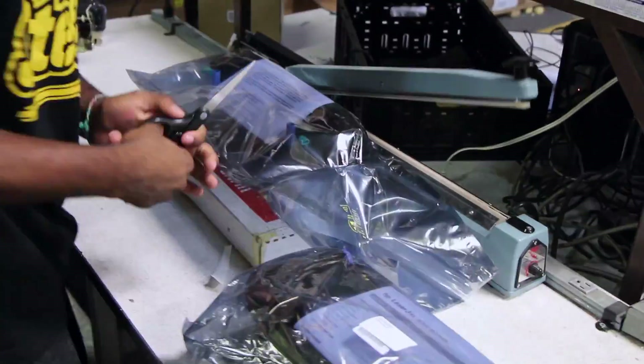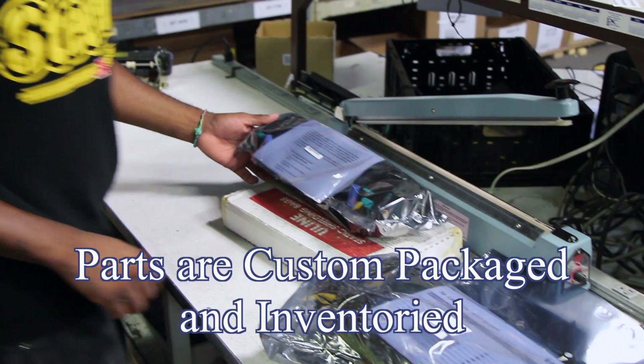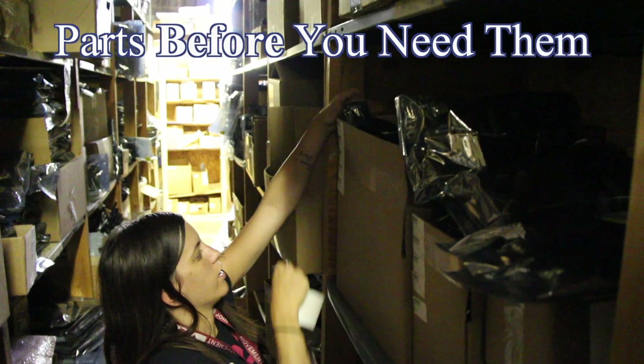Our field stocking locations consist of the customer's specific locations and FedEx's nationwide network of approximately 1,200. Our facility size is approximately 75,000 square feet of warehouse.